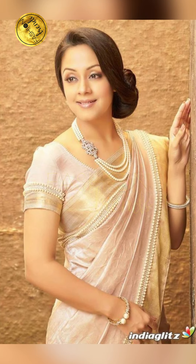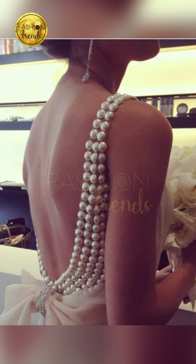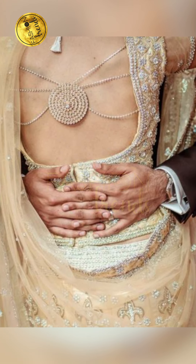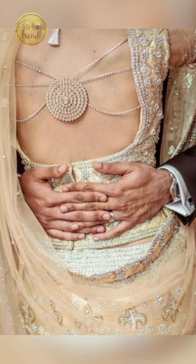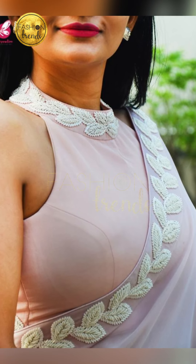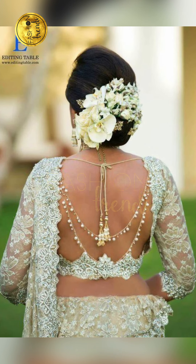You can try wearing a pearl necklace, because it's going to be perfect for your pearl design clothes. You can also try using them as a design in your embroidery or even in your markers.